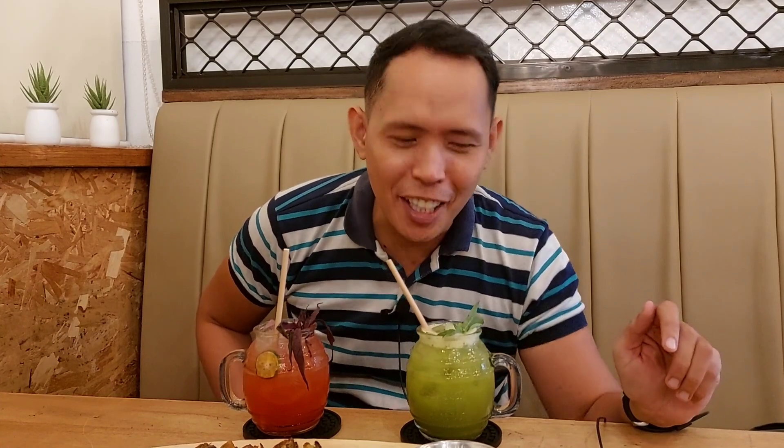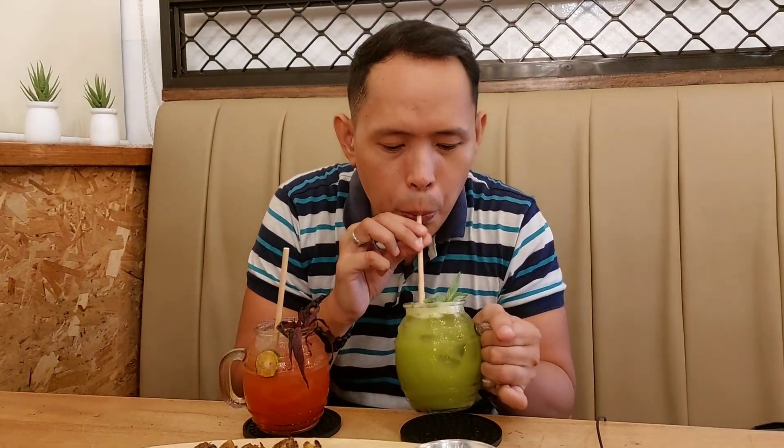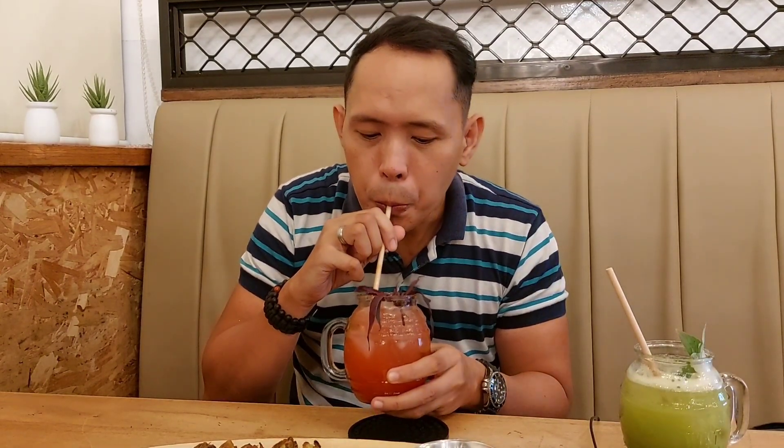Let's try their drinks. This is the basil calamansi and this is the red calamansi. The basil calamansi — you could smell the basil and the calamansi. It's cold and refreshing, just the right sweetness. The red calamansi has a slightly lighter flavor compared to the basil calamansi. It's also cold and refreshing. They're both good — difficult to choose between the two.